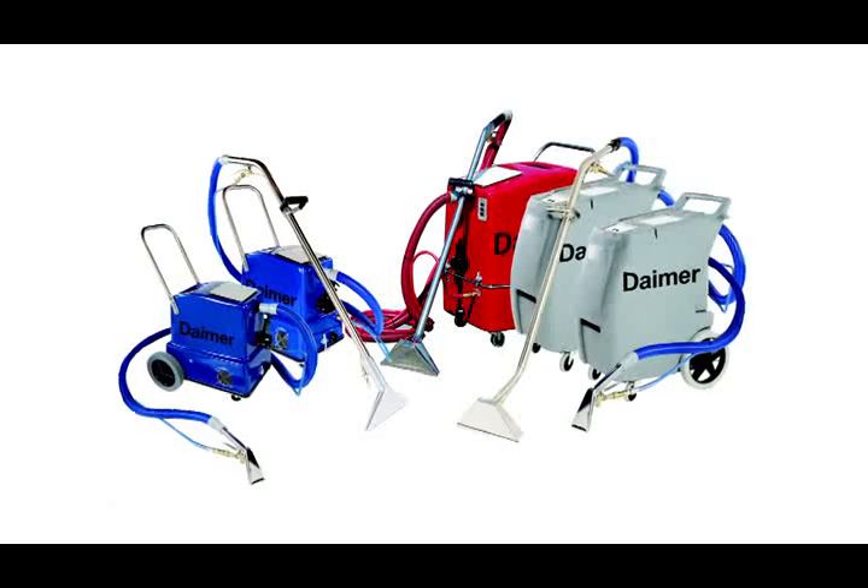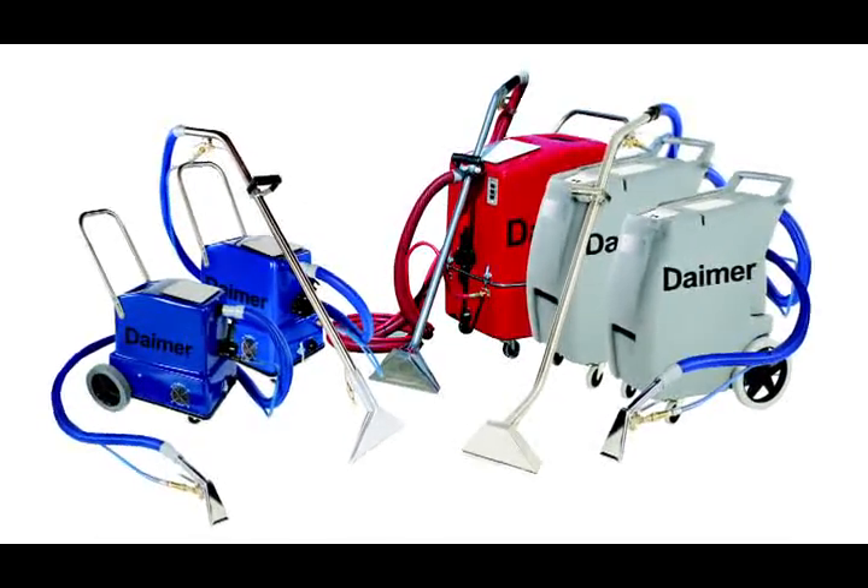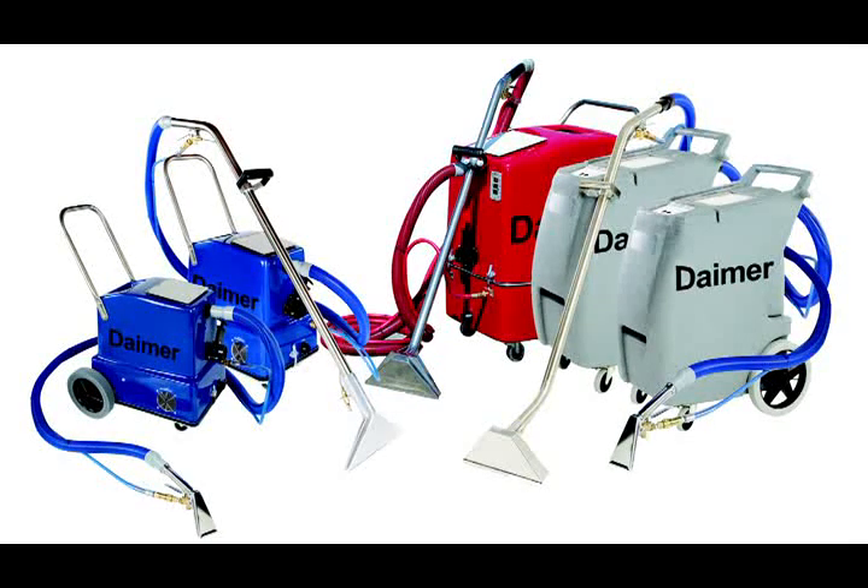After years of offering popular carpet cleaning machines, DIMER has introduced further enhancements within our line of extreme power carpet cleaners. Low-flow technology, variable temperature control, and patented advanced wand technology are three examples.